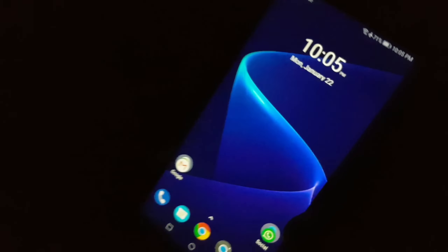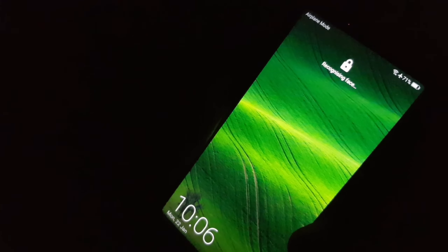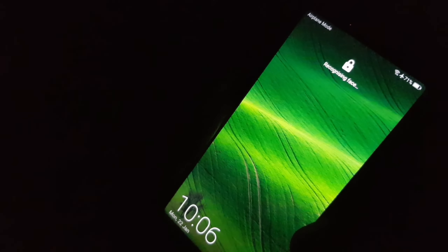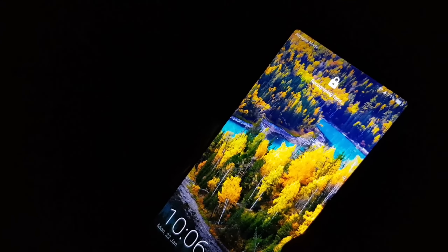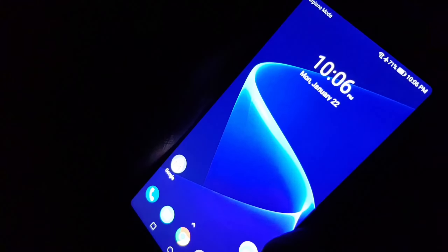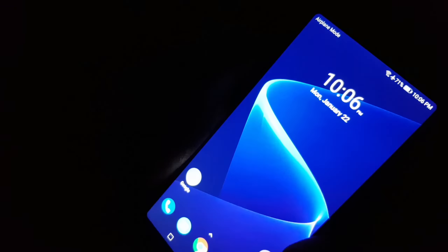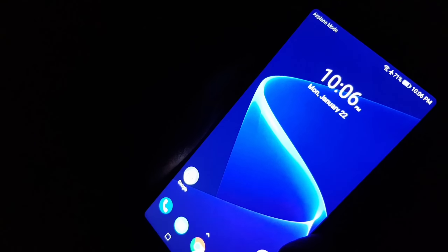Let me test face unlock in pitch-dark conditions. I'll turn off the lights — as you can see, it's not working in pitch dark. Let me increase the brightness and see if it works. They may need to implement something like OnePlus has done. It works when you increase the brightness of your device.